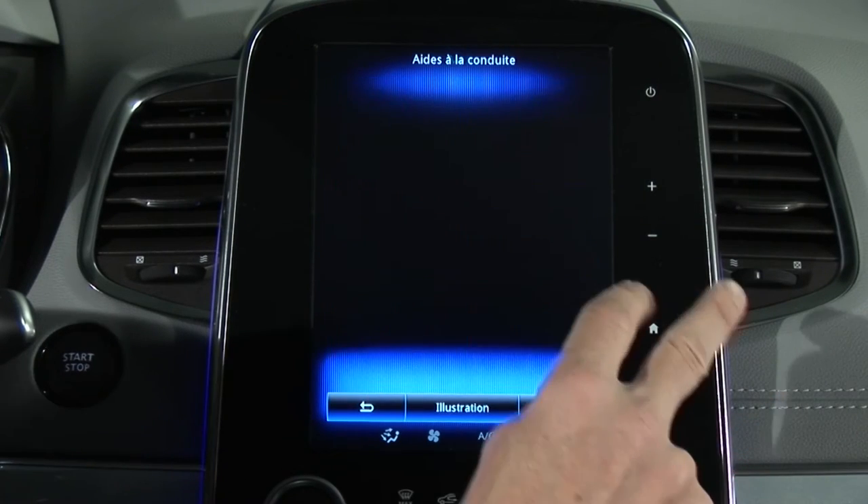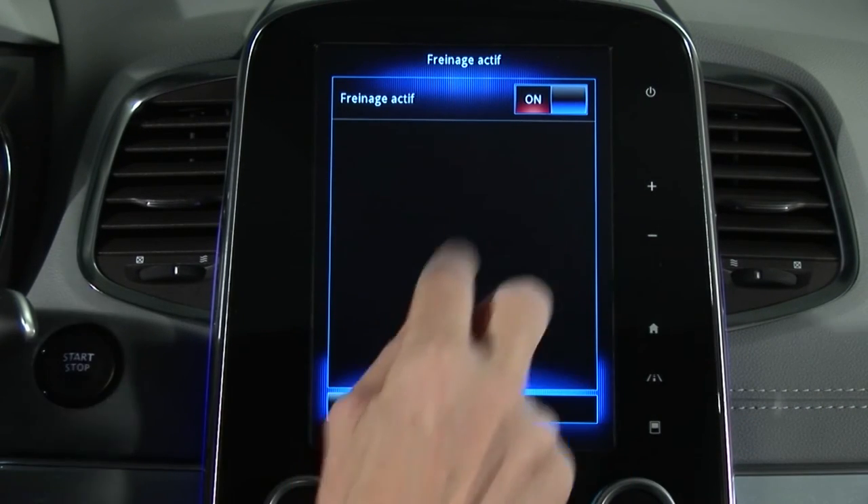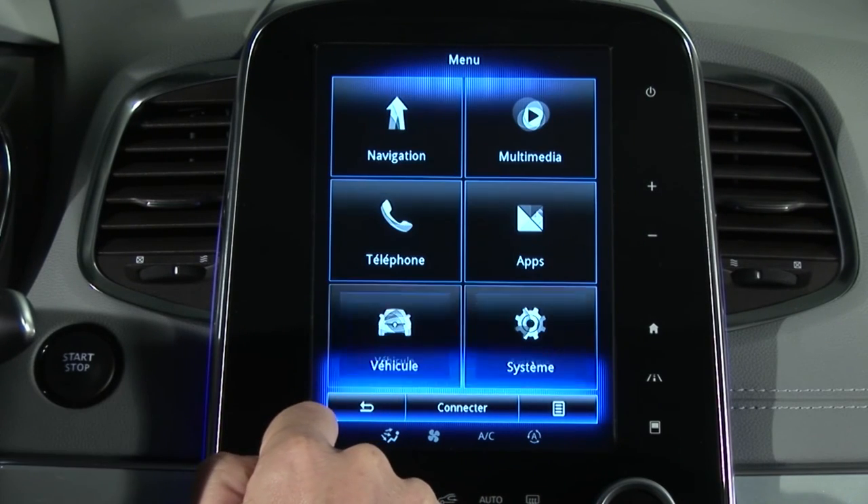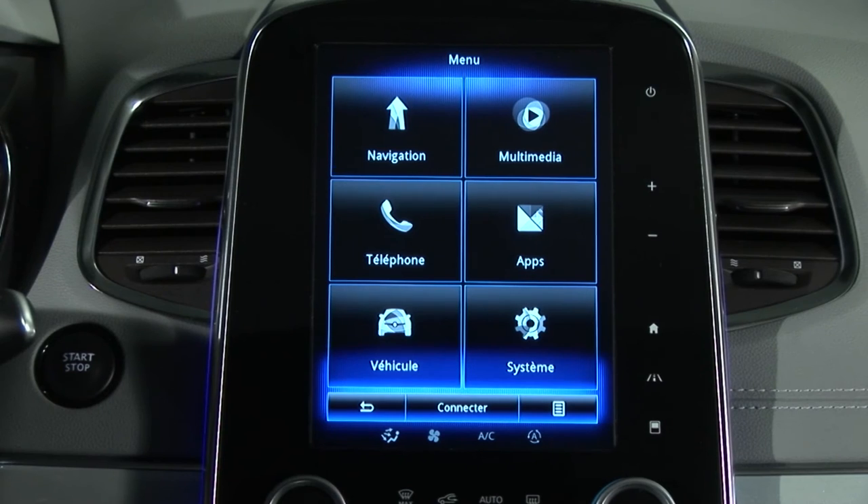The system can be deactivated via the multi-function screen. The system is automatically reactivated when the engine is next started.